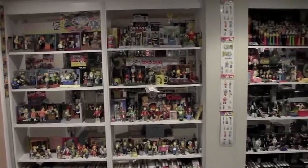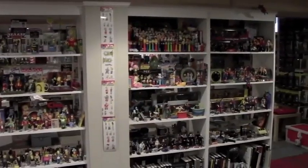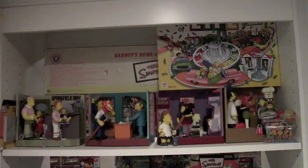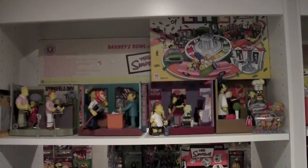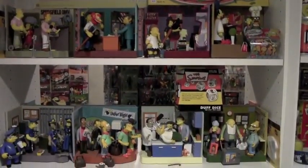This is a room divider where we have a lot of the figures. Let's start over on the left with the Simpsons figures. These were a series that Playmates came out with in the 1990s — all little dioramas with the various characters. Hundreds of characters, of course, on the Simpsons.